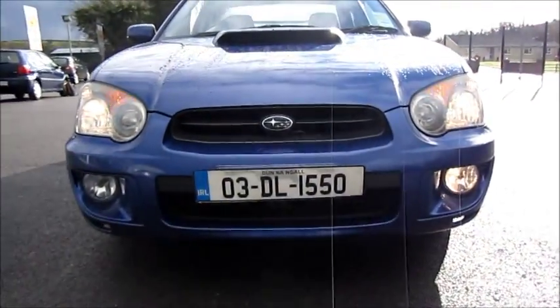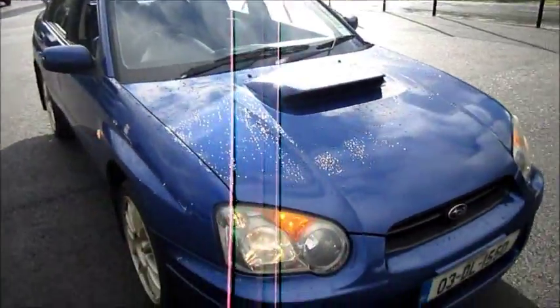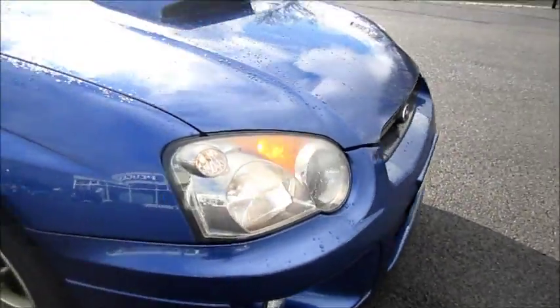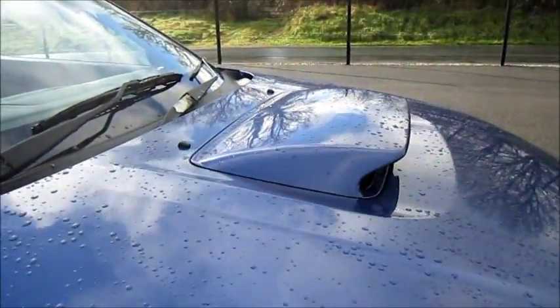Lower front fog lights. As well as the Subaru WRX hood scoop.